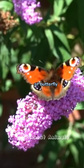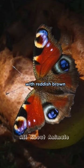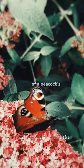The peacock butterfly is a species of butterfly found in Europe and Asia. It is known for its striking appearance with reddish-brown wings adorned with eye-shaped spots resembling those of a peacock's plumage.